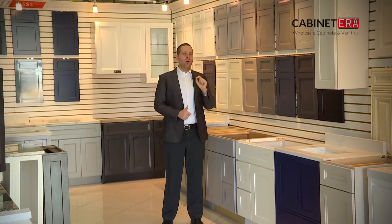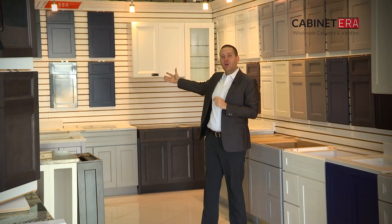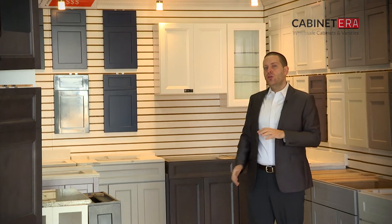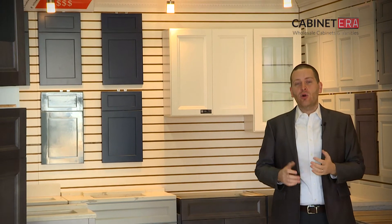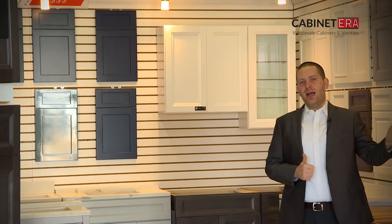You'll notice that the quality always stays the same. With Fabwood, we can do something like a fully custom painted island, grand hoods that people love, or make a completely custom cabinet from scratch — something you wouldn't be able to do with the standard options.